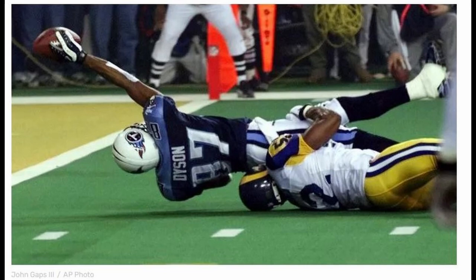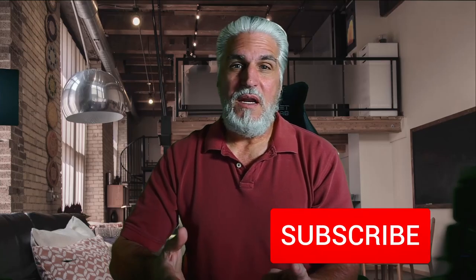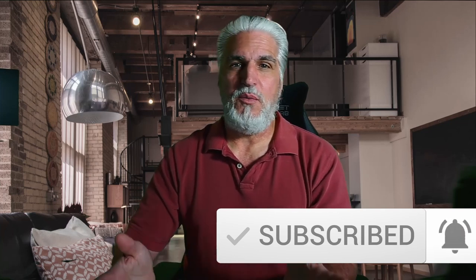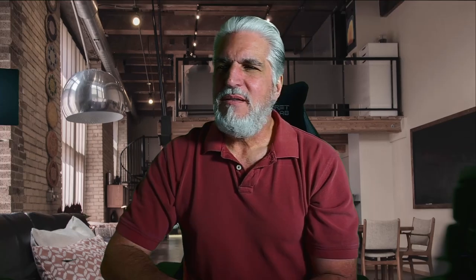So it's not a great image, but why is it considered iconic? In some circles it's called 'The Tackle.' Mike Jones is tackling Kevin Dyson, which preserves the Rams' 23 to 16 win over the Titans. It's iconic because that stop changed the whole outcome of the game, and it happened at the Super Bowl.